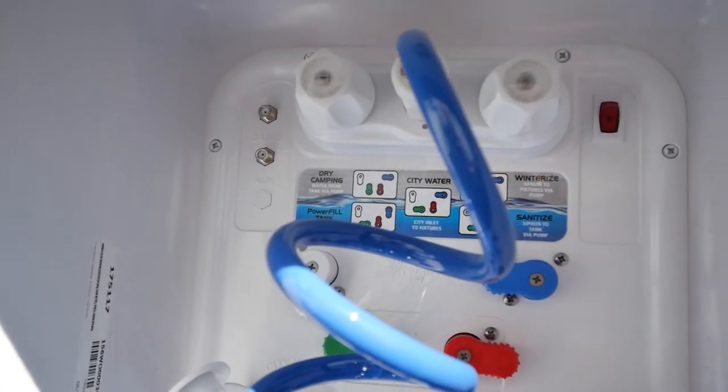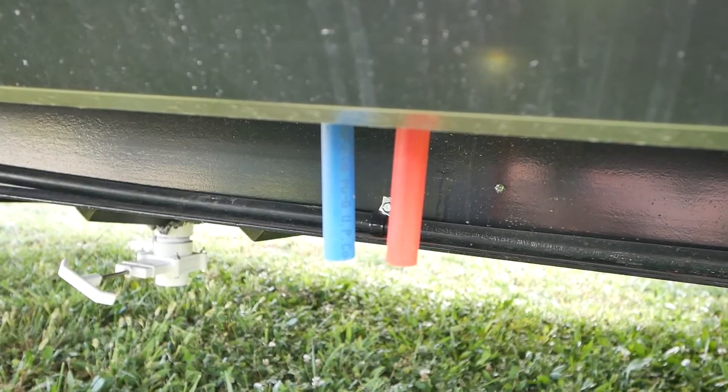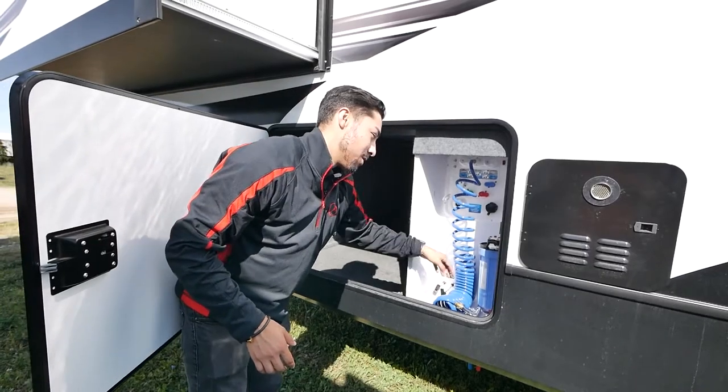Some of the great things about our docking station is all the diagramming and labels here, which makes it very easy for winterizing and sanitizing. You have your low point drains here and easy access to your holding tanks.